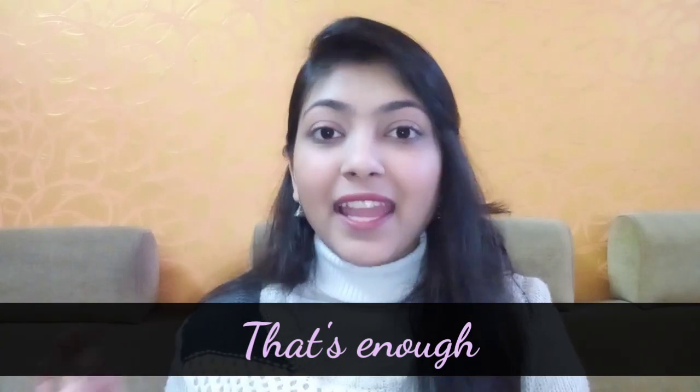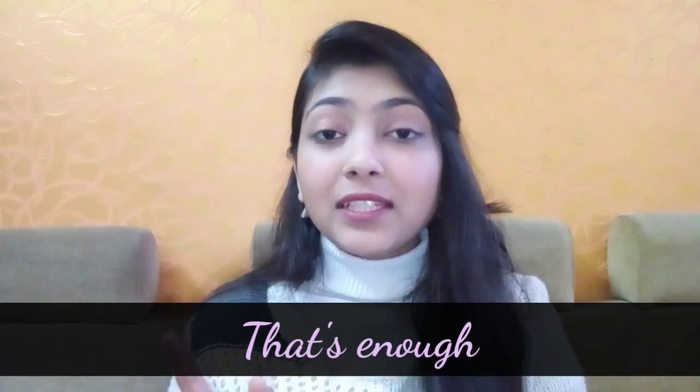When we want to say 'that's enough' or 'that's a lot,' we say: enough. Look at this pronunciation — we end it with GH, but we say 'enough.'